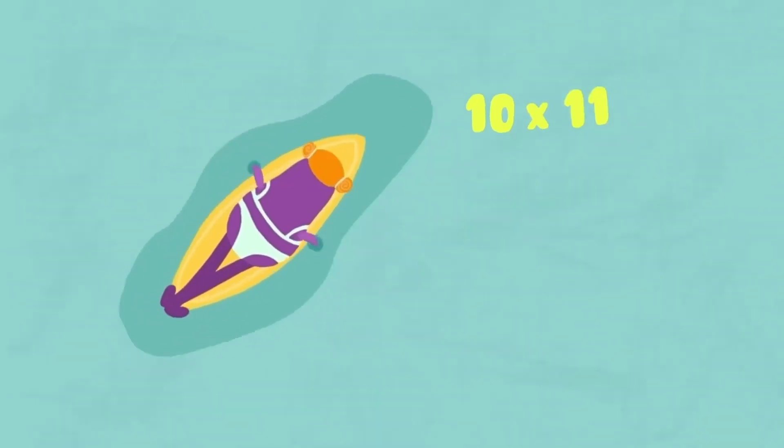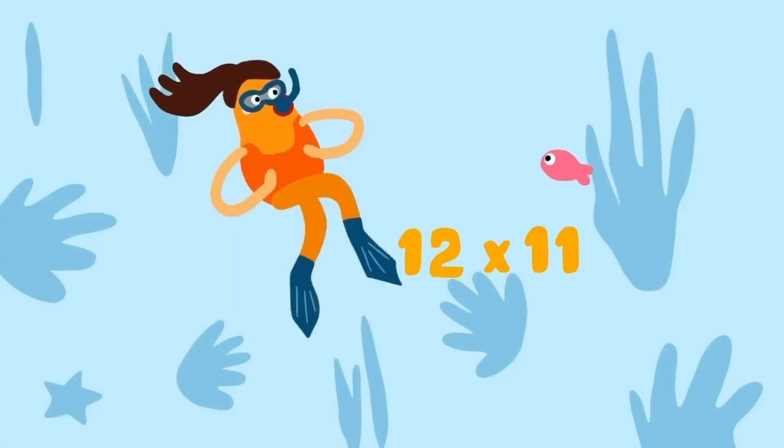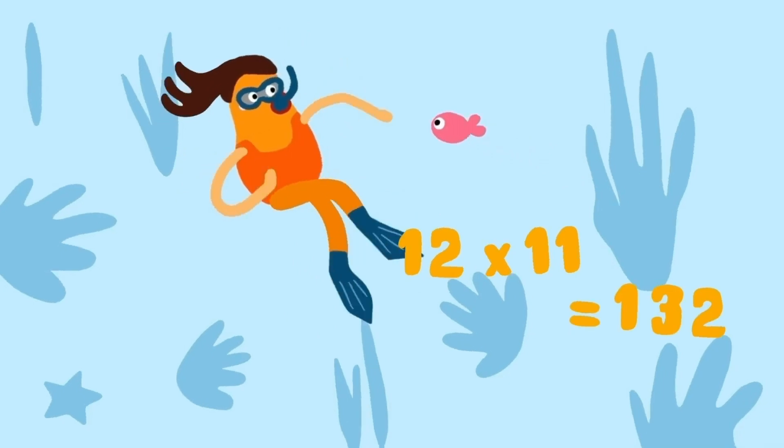10 elevens are 110. 11 elevens are 121. 12 elevens are 132.